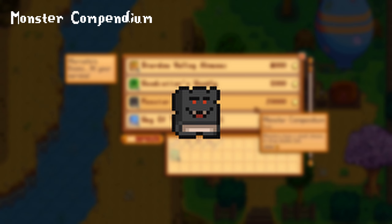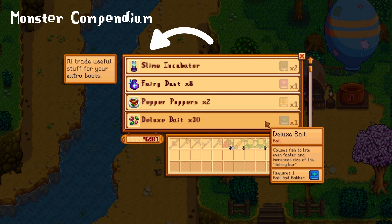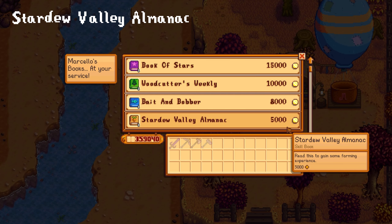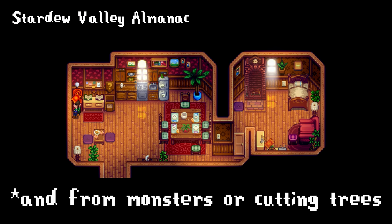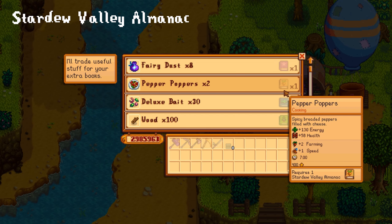The Monster Compendium can only be found while slaying monsters. Upon reading it, you now have a small chance to get double loot from any monster. You can also trade the book to the bookseller for a slime incubator or a slime egg press. The Stardew Valley Almanac can be acquired from the bookseller, from fishing treasure chests, or as a prize from the prize machine in Lewis's house. It gives you instant 250 farming experience and can be traded for 2 pepper poppers at the bookseller.